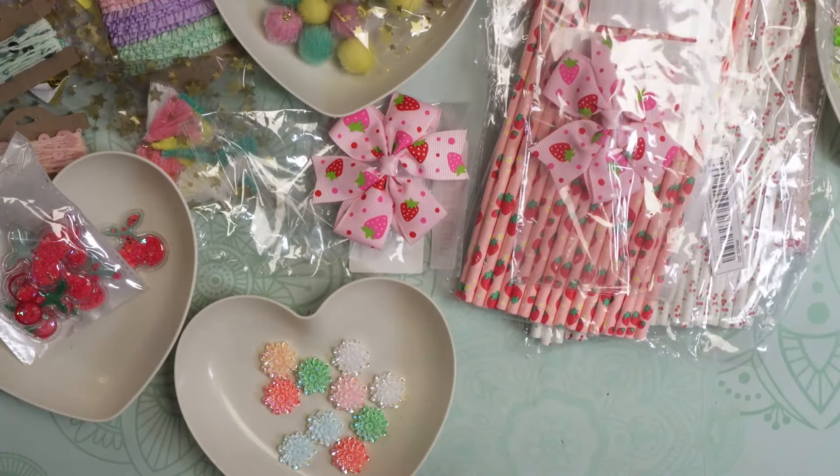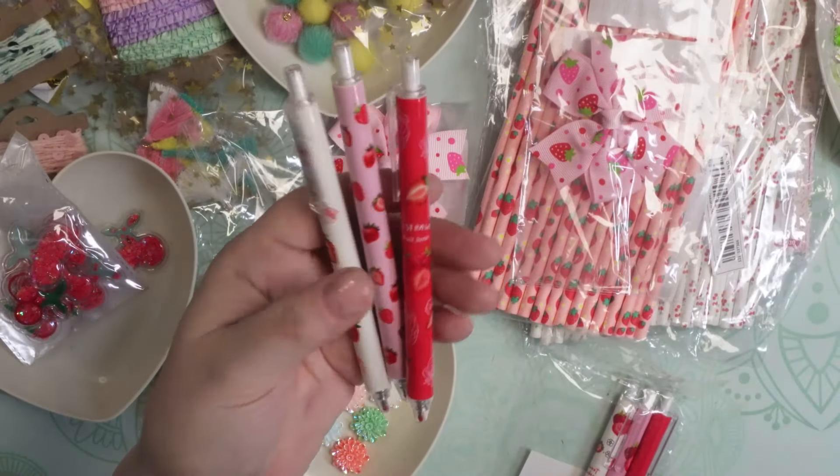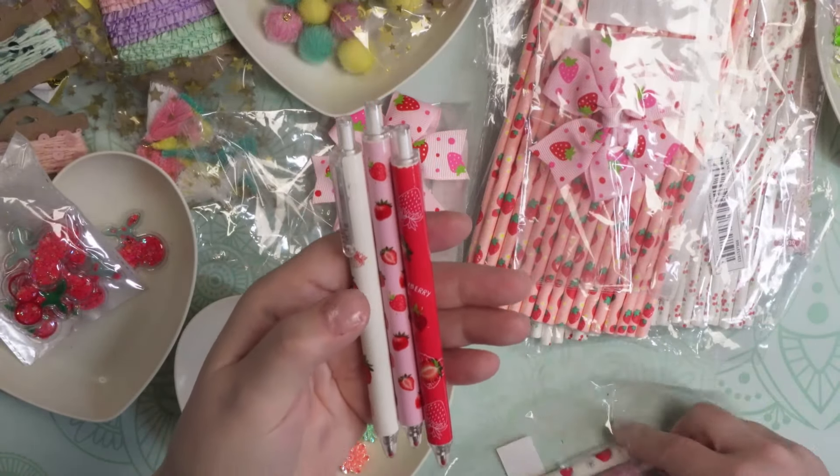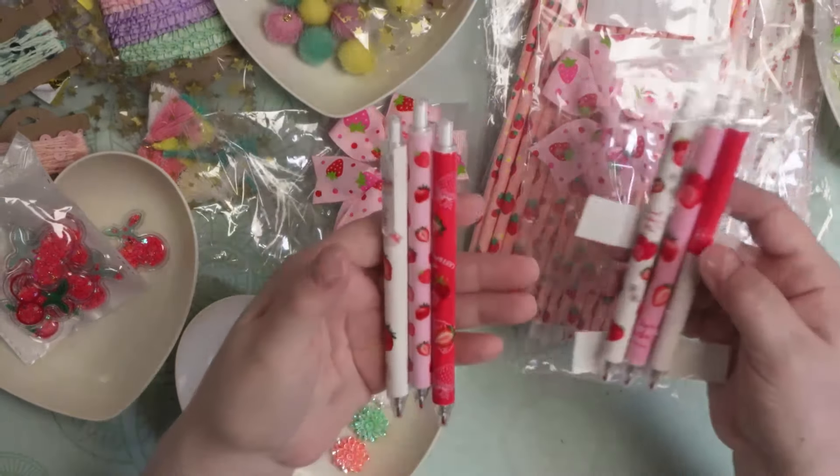I ordered these cute little pens for happy mail and they have strawberries on them — all different strawberry patterns. There are two of each.